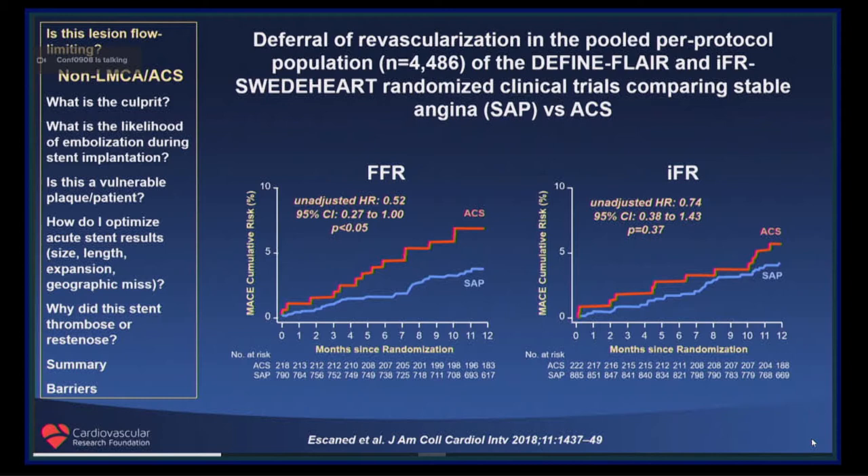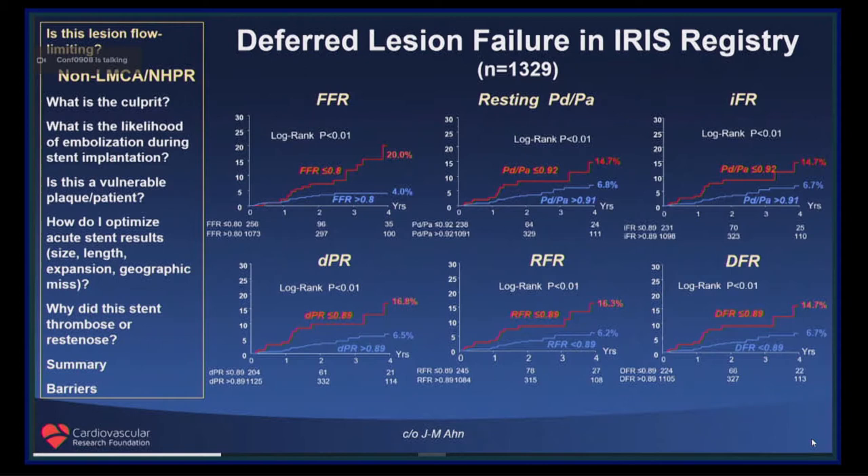There are a number of other hyperemic indices that have been developed. Many people consider these to be equivalent and that this is a class effect. There are advantages and disadvantages to considering all resting indices to be class effects — specifically, if one index fails, the others should also fail. So there are arguments as to whether or not additional randomized trials should be performed with DPR, RFR, and DFR.